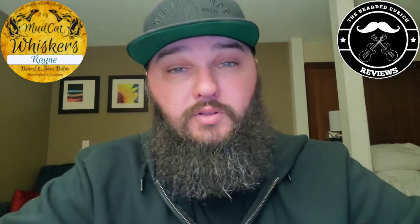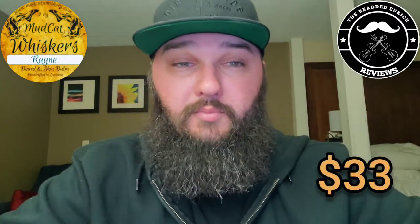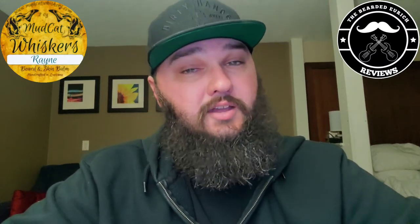Mudcat Whiskers is out of Lafayette, Louisiana, owned by a gentleman by the name of Nick. I was actually fortunate enough to win this combo in a giveaway — I got the one ounce oil and a four ounce butter. The scent for his barbershop that he makes is called Rain. The one ounce oil runs for $14 on his website, and the four ounce butter runs for $20. If you get this in a combo, you save yourself a dollar — it's $33 for the combo. There are several gentlemen in the community that have discount codes, so you can search that out to save yourself a little more money and support those guys as well.